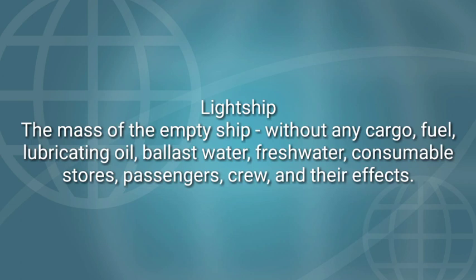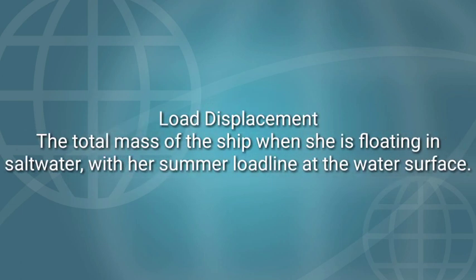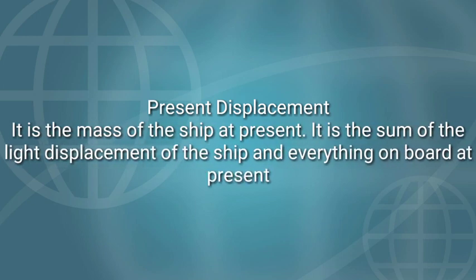Light ship is the mass of the empty ship without any cargo, fuel, lubricating oil, ballast water, fresh water, consumable stores, passengers, crew, and their effects. Load displacement is the total mass of the ship when she is floating in saltwater with her summer load line at the water surface. Present displacement is the mass of the ship at present — it is the sum of the light displacement of the ship and everything on board at present.